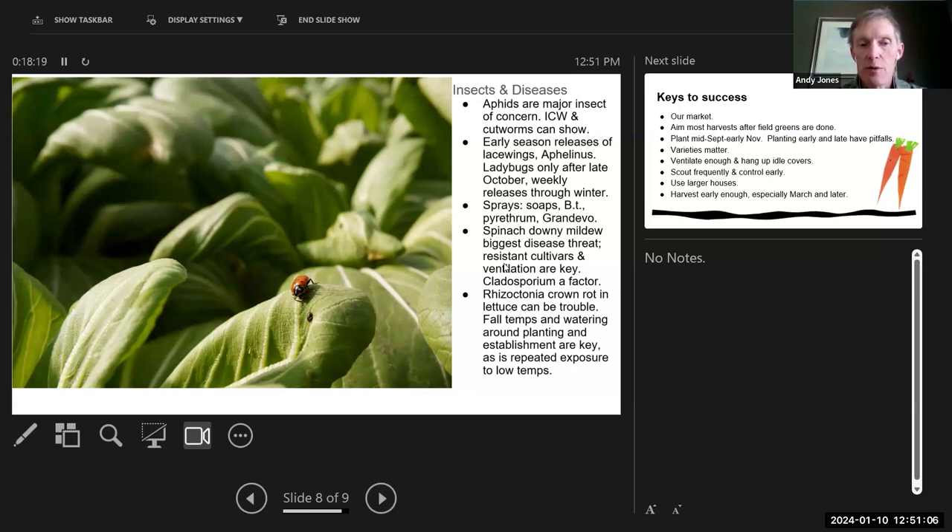Downy mildew is definitely our biggest disease problem — resistant cultivars and ventilation are the key. Those are also important for cladosporium, which can be a problem in spinach, particularly with Colibri, but it's mostly manageable until later in the winter. For lettuce, rhizoctonia crown rot is the biggest trouble — you get plant collapse. We've learned that if we plant too early and it's too warm while the lettuce is establishing, we have much higher incidence. As we've planted somewhat later into October instead of late September, we've definitely avoided more of those collapses.